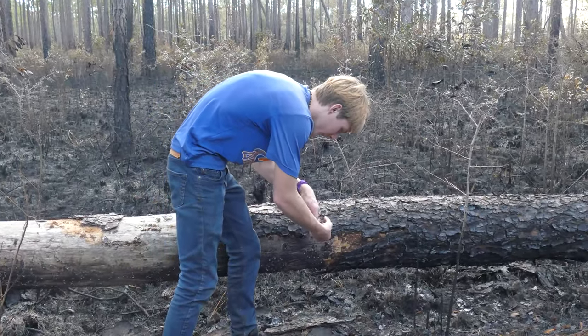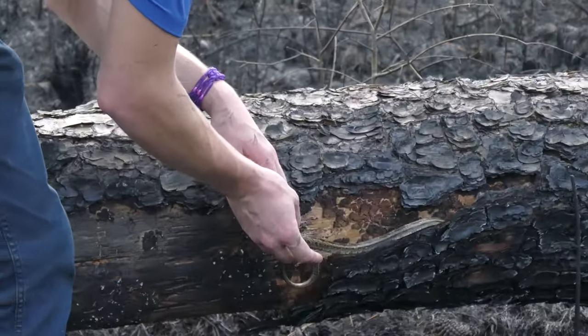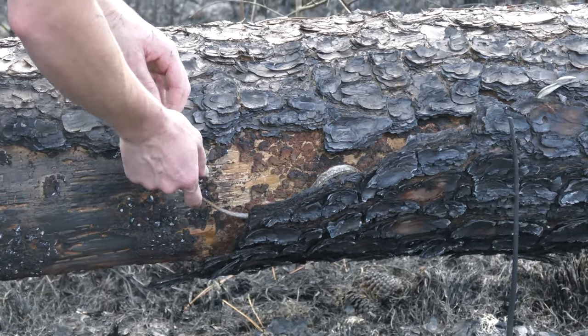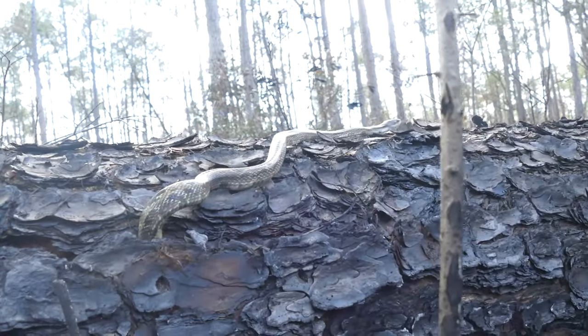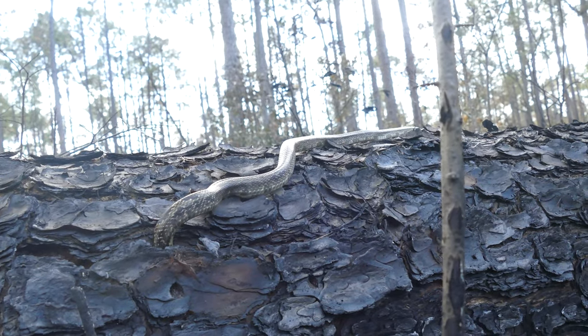This is why pine bark is important in this habitat — watch this. Check that out, he came right out. They utilize it. It's really cool to see.